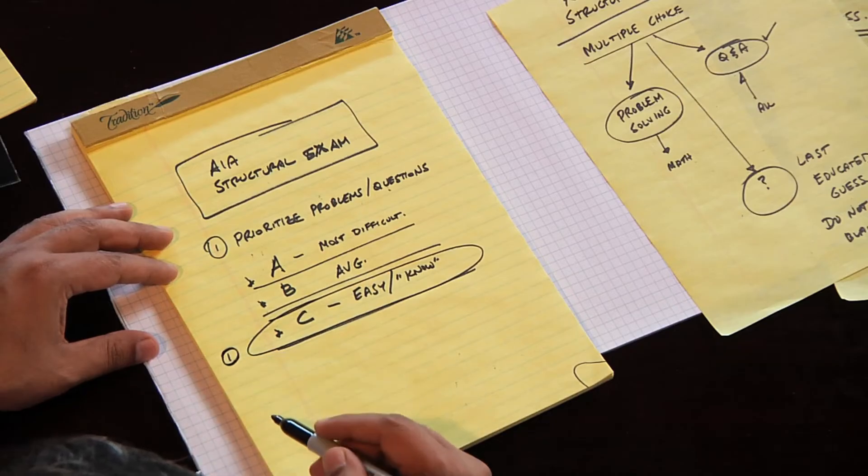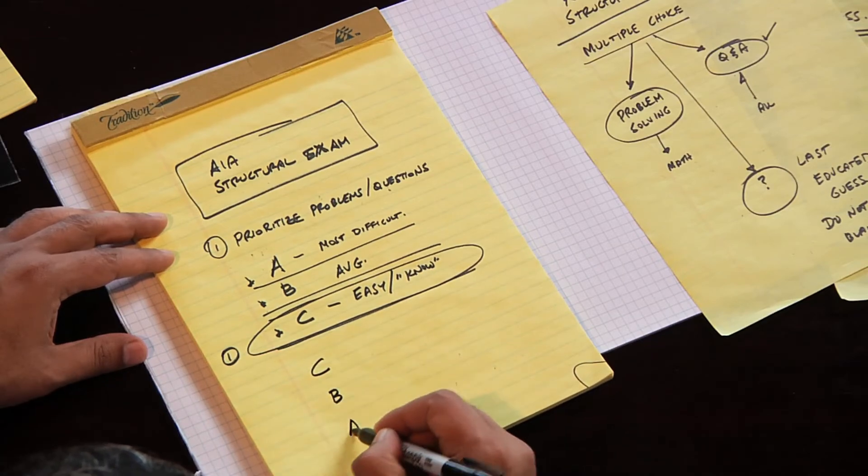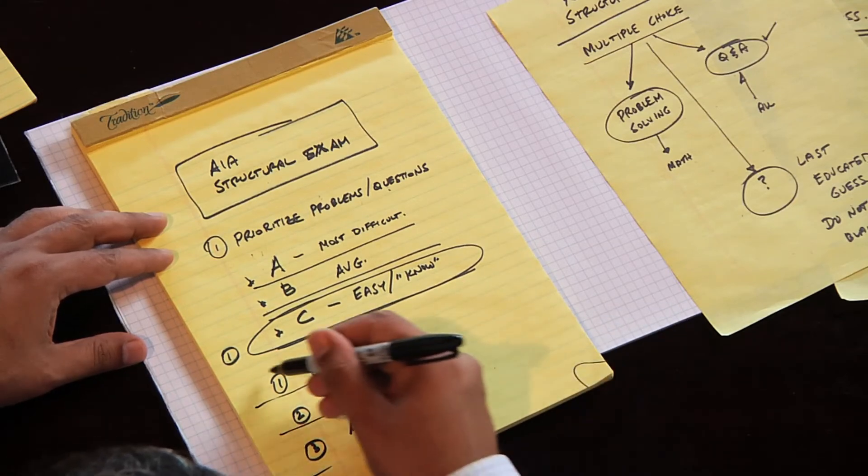This is probably the most important exam tip I can give: do all the C problems first. Go through the test, classify A, B, and C quickly — it shouldn't take more than a minute. Then solve all the C problems first, then the B's, and save the A's for last. The order is C, B, A. You may run out of time, and if you do, you don't want to lose points for not completing the ones you knew how to do. You have limited time, so use it efficiently.